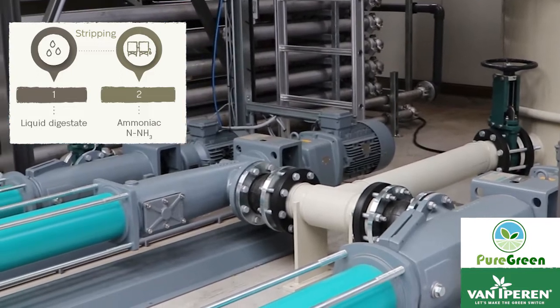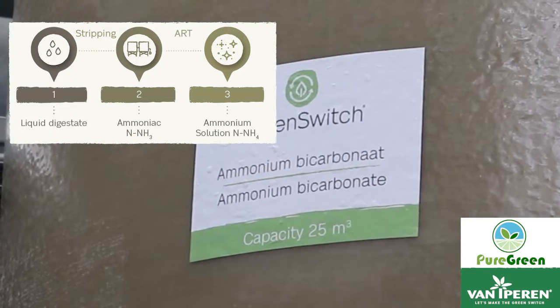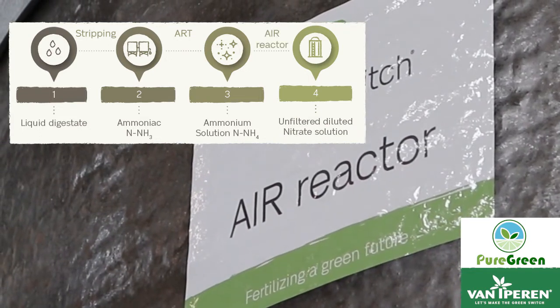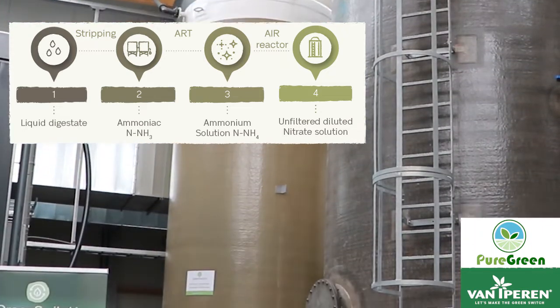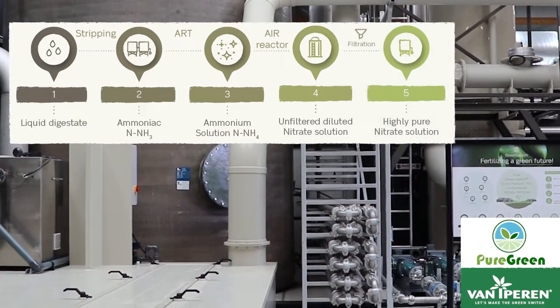Afterwards we capture the volatile ammonia and turn it into an ammonium solution thanks to the ART technology. The ammonium solution is then combined with the potassium solution in the bioreactor. The bioreactor contains a high level of nitrifying bacteria which turns ammonium into nitrate. The end product is a low-concentrated potassium nitrate solution.